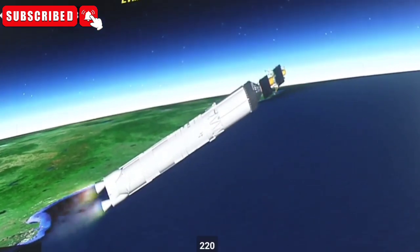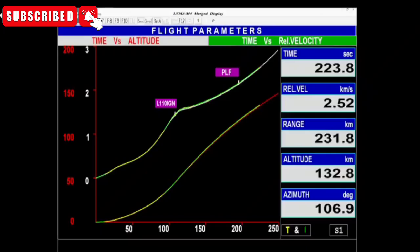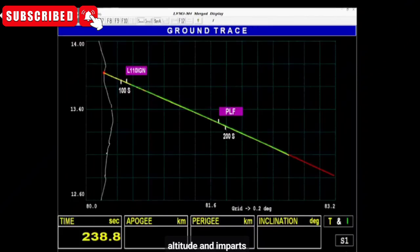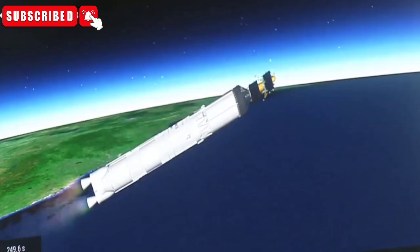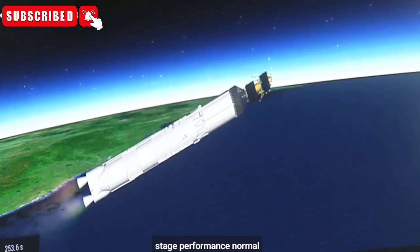We are 220 seconds past the launch time. Current altitude is 135 kilometers, and it imparts a relative velocity of 4.18 kilometers per second — that is 250 kilometers every minute. L-110 stage performance normal.